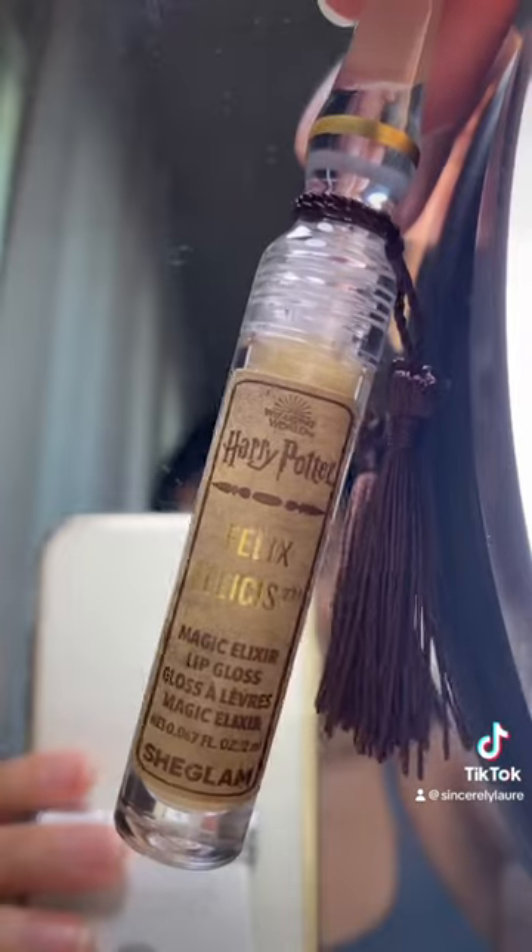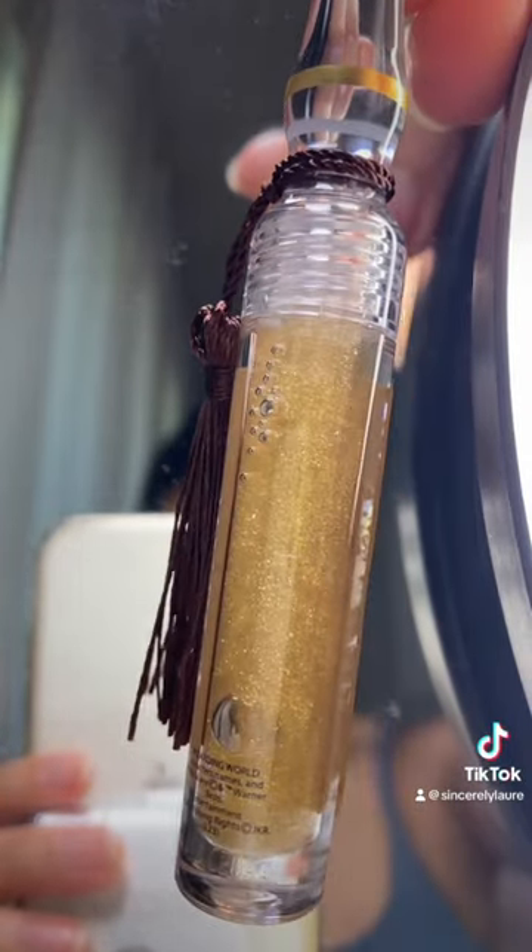It's so pretty. Here's it up close — just appreciation for the packaging. I don't have any glosses that are gold and glittery, so we're gonna try it out. This is what the applicator looks like — it's kind of just like a plastic spatula, which I don't mind.